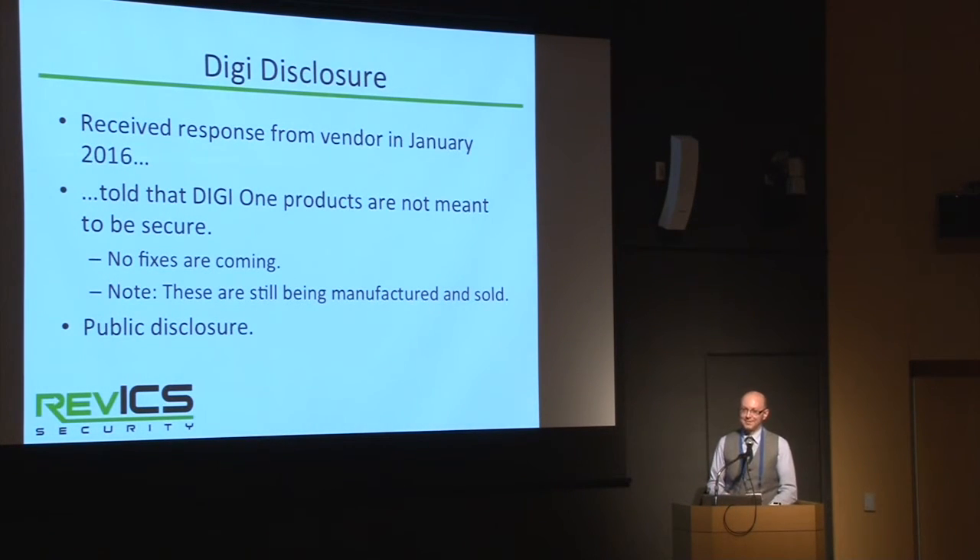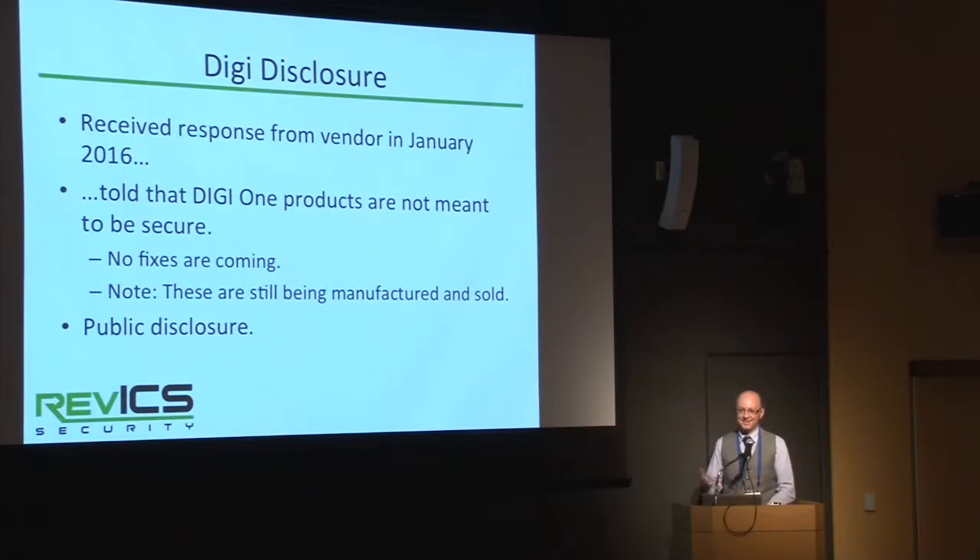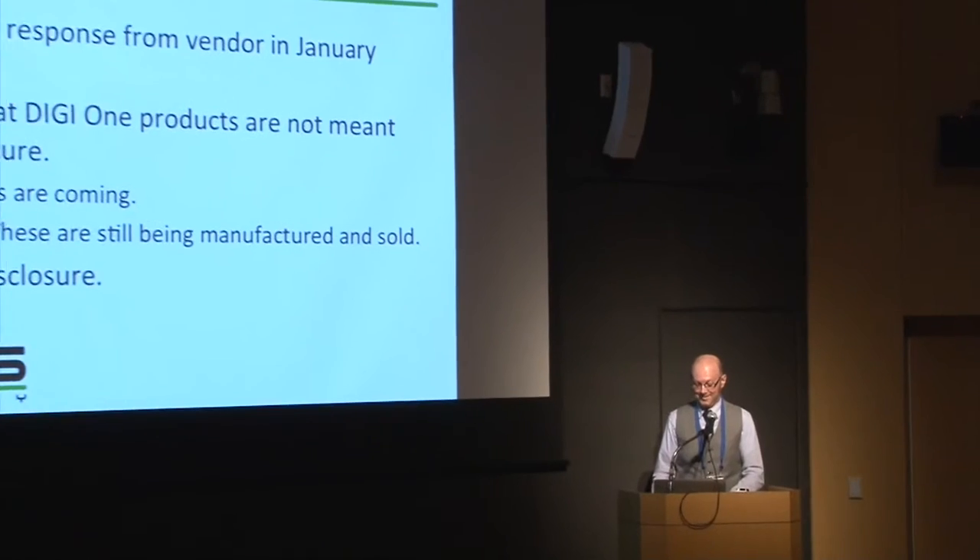We did receive a response from Digi, though it wasn't a good one. Digi informed us that the Digi 1-SP was not meant to be a secure device, and that we should look at their newer, more secure product lines. They stated they were not going to fix issues found in their controllers. I should note these devices are still being manufactured and sold today as new. We're releasing some details now, hopefully to put pressure on Digi — maybe customers can push them to fix some of these bugs.